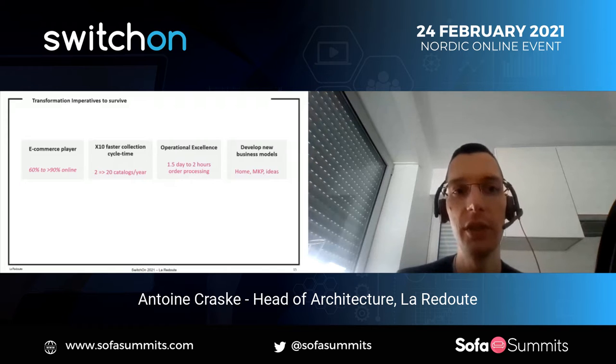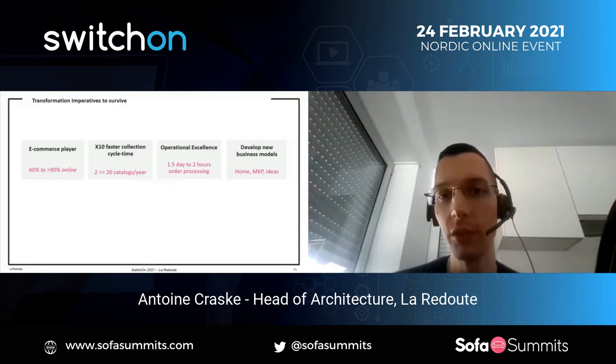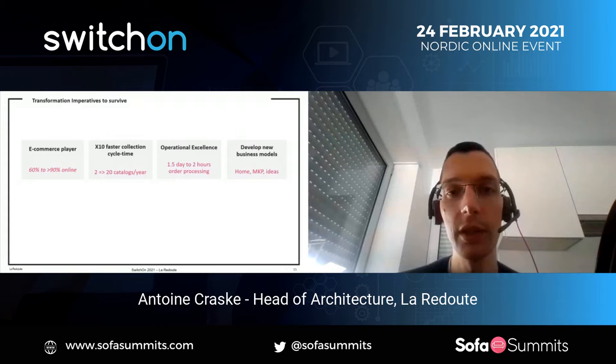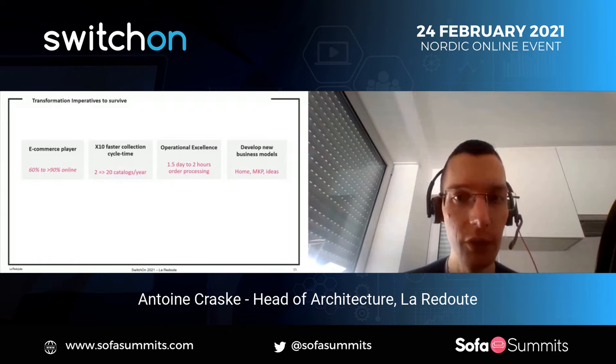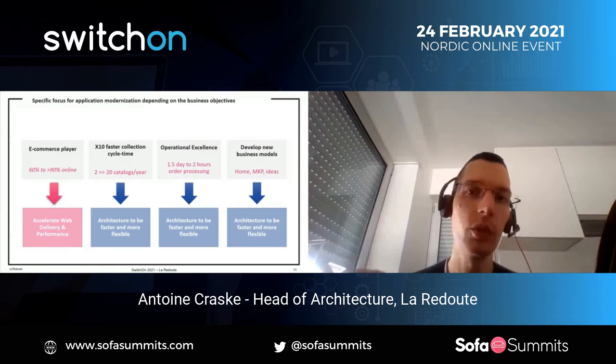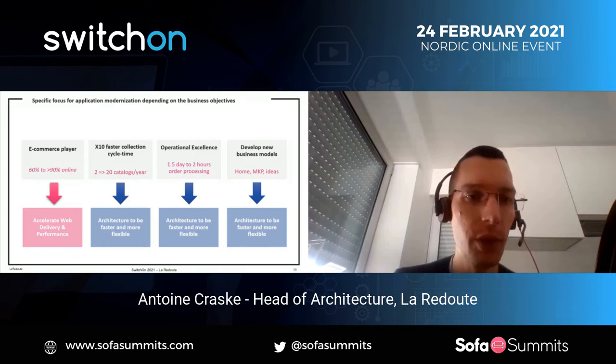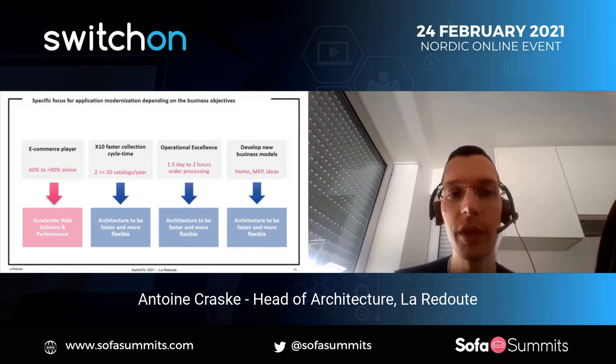We wanted to accelerate on digitalization and become an e-commerce pure player. We had to drastically accelerate the cycle of collection — from a big catalog every six months, we had to kill it and accelerate by a factor of 10. Our order processing had to be completely reviewed from both the IT system and the physical and logistic processes. And we had to develop new business models to get younger and more diverse customers.